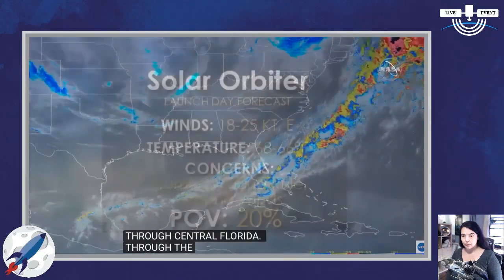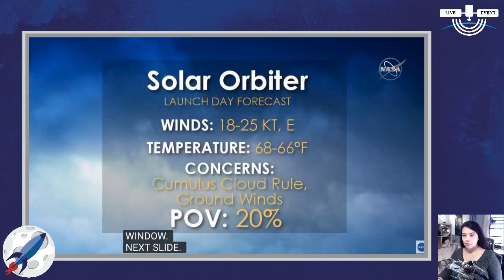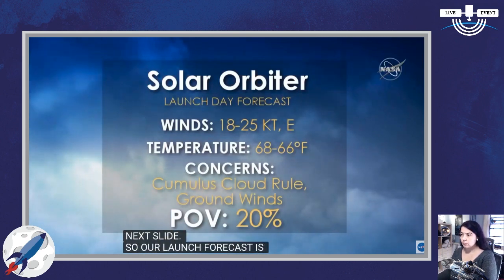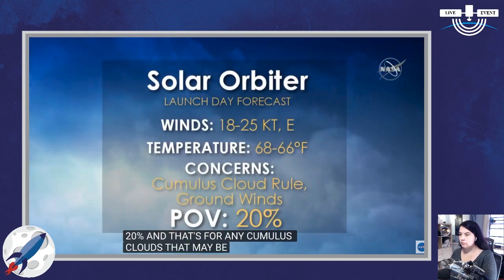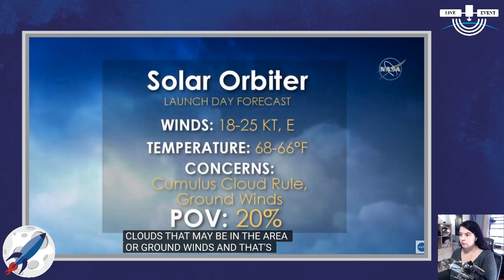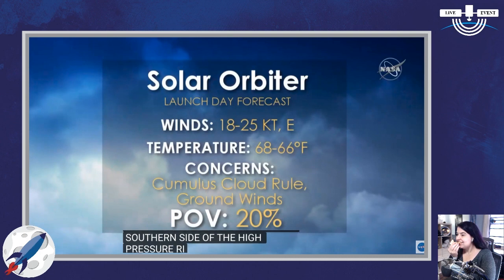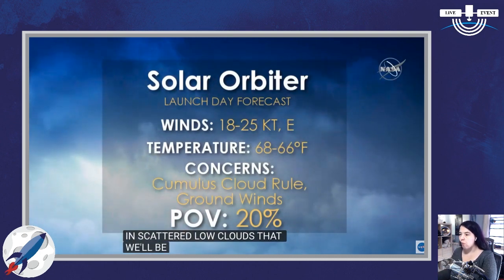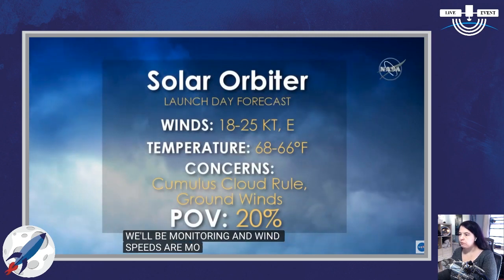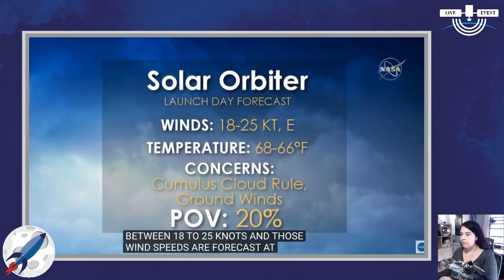Our launch forecast has a probability of violation of 20%, for any cumulus clouds that may be in the area or ground winds. We'll have onshore flow from the east on the southern side of the high-pressure ridge, which could bring in some scattered low clouds that we'll be monitoring. Wind speeds are moderate — 18 to 25 knots — forecast at the height of the vehicle, so wind speeds at the surface will be a little lighter.